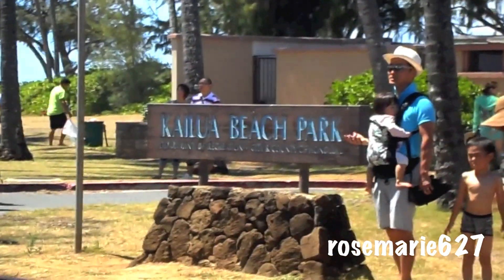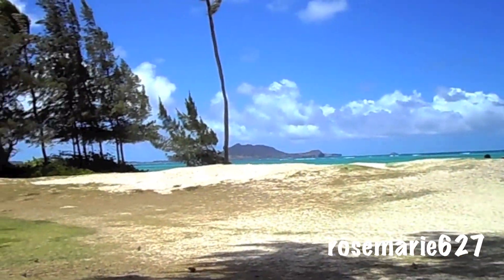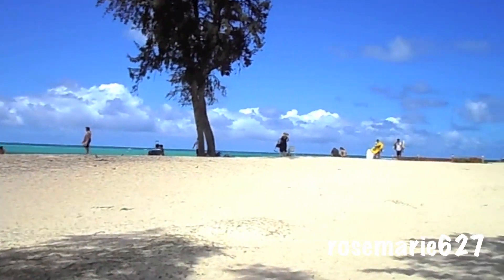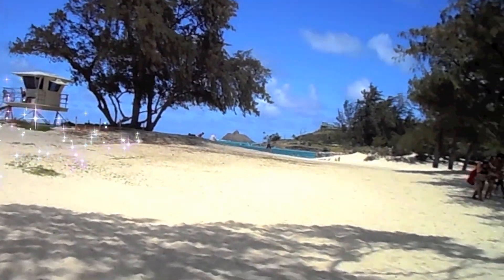Hi everyone! So here is Kailua Beach. My husband and I decided to take a little walk on the beach since it was just he and I, and it was such a gorgeous day out.